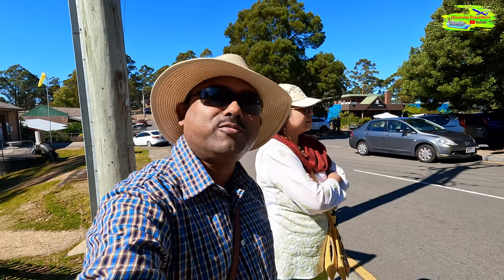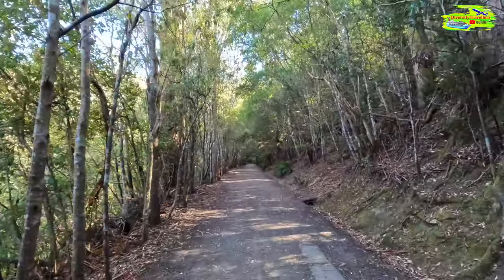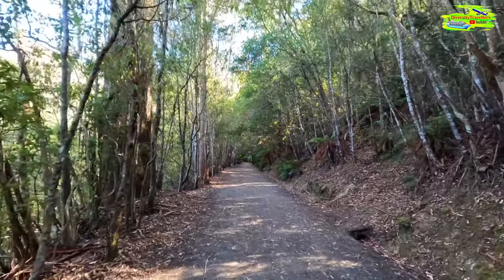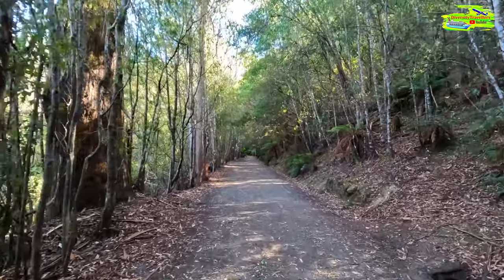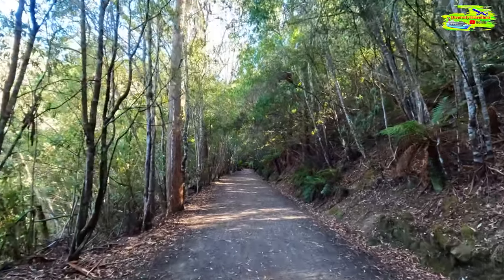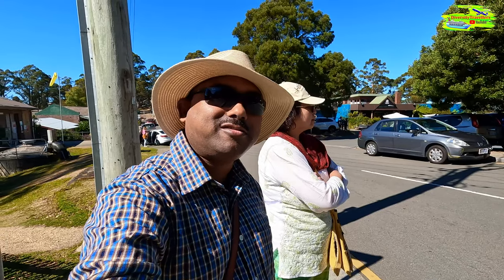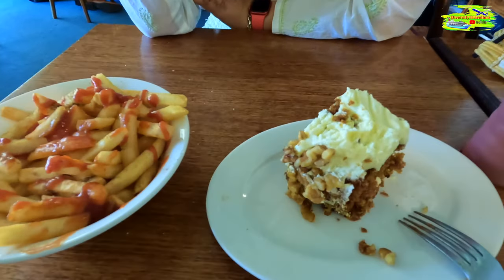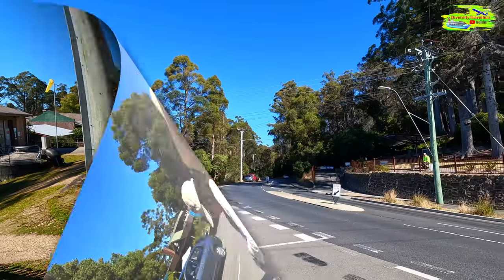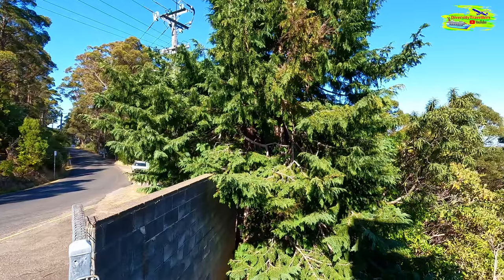We'll be walking to Silver Falls — it's about a two-kilometer walk and it will be fantastic. On Mount Wellington the setup is like rainforest, and walking through this road we have done this before. It will be a very unique way of looking at the sceneries. The waterfalls will be spectacular, and later on we'll have some lunch at Fern Tree Tavern.